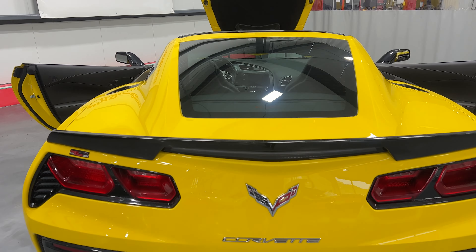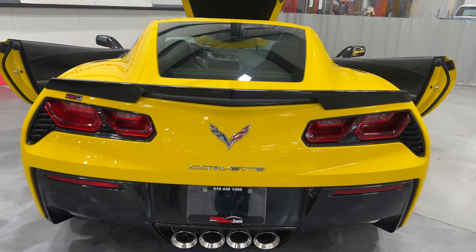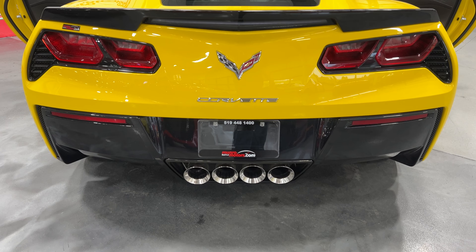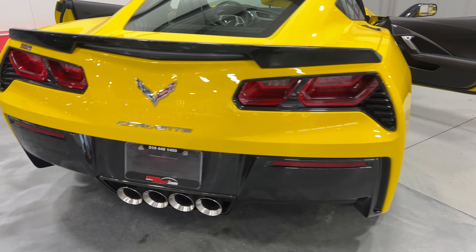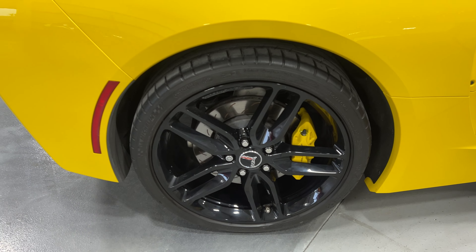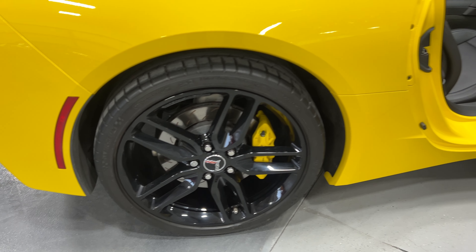Here it is from the back. It's got the nice Z51 color match spoiler, the chrome badge package, LED tail lights with carbon flash metallic surrounds, and the quad tip NPP performance exhaust. The two outer ports have dampers that open and close electronically to make the exhaust louder or quieter based on your setting. The rear wheel has nice gloss black Z51 wheels, yellow painted calipers, and Michelin tires.